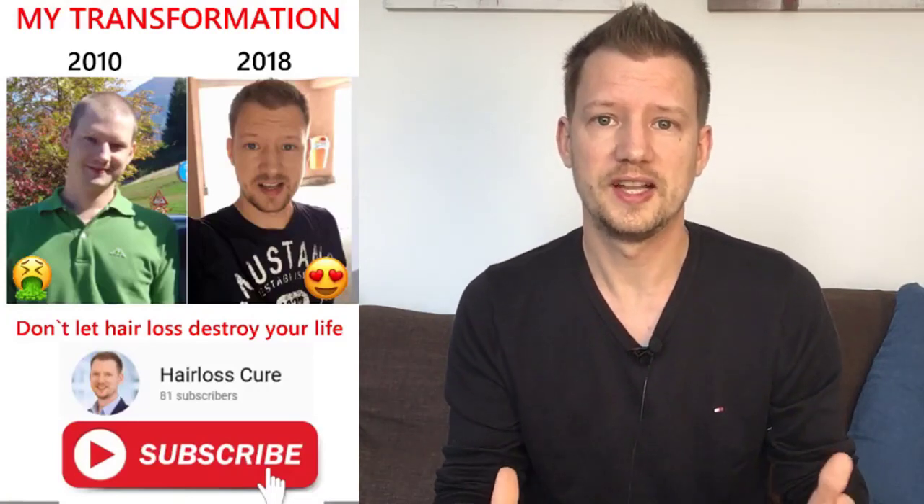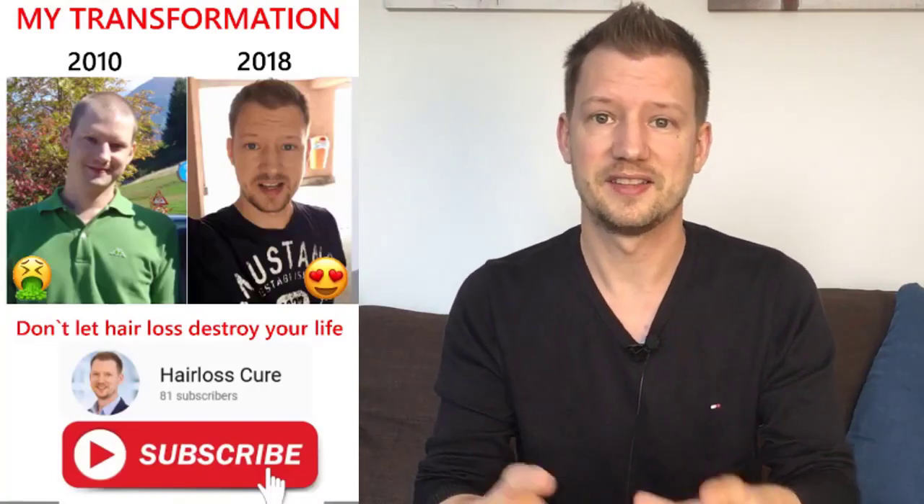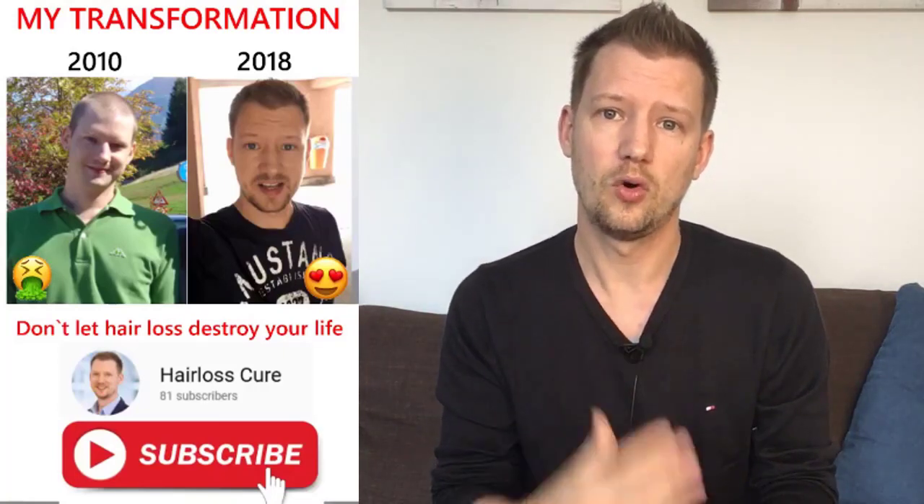I'm fighting my hair loss naturally. I'm not losing any hair for about five years and I'm not taking any drugs or anything else. I'm just using my own hair loss strategy and believe me, it works. Replicel is a regenerative medicine company based in Vancouver, Canada. They are not only researching hair loss products but also skin products and everything that has to do with damaged cells that need to be re-stimulated.